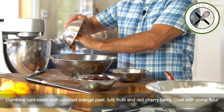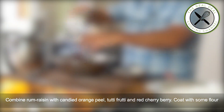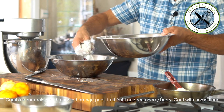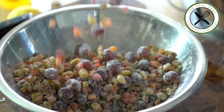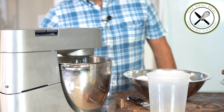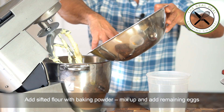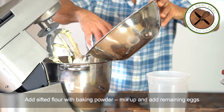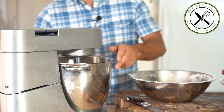Combine the dry fruits together — you've got golden raisins soaked in flambéed rum, candied orange peel, red cherry berry, and tutti frutti dices. Coat them with flour so it prevents the fruits from sinking when baking. Next, incorporate half of the flour, beat on low, and add the remaining eggs and flour.